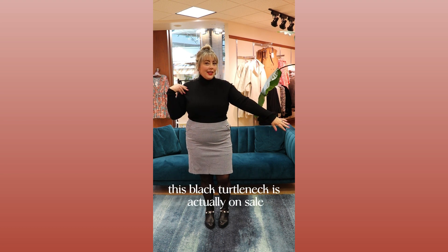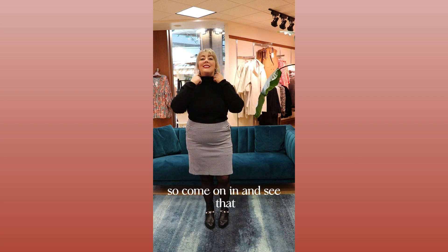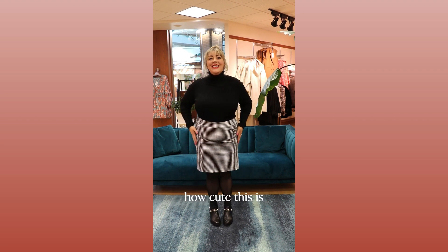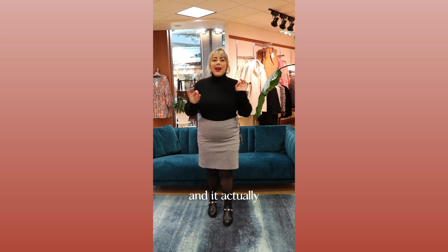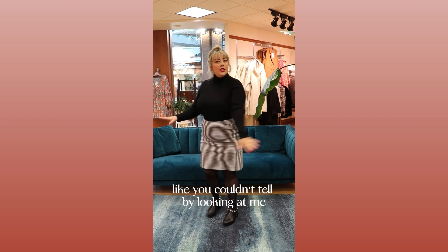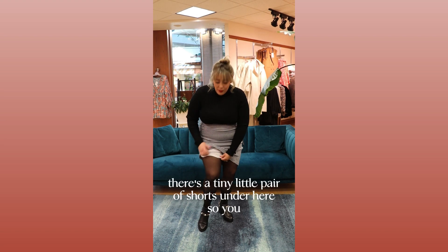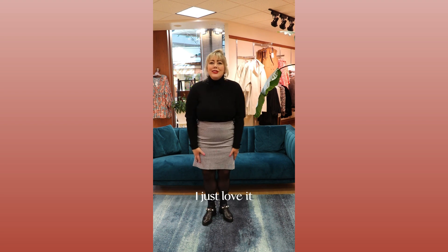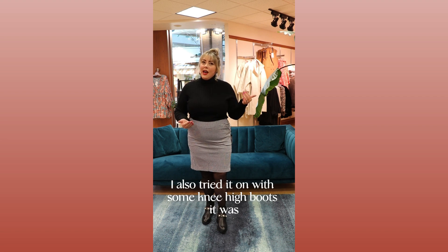This black turtleneck is actually on sale, and it's a classic. Everybody needs one in their wardrobe, so come on in and see that, but this skirt is to die for. This is Charlie B, brand new. It's elastic waist, so it's super comfortable, and it's kind of a skort. You couldn't tell by looking at me, but if I lift this up, there's a tiny little pair of shorts under here, so it kind of eliminates the chafing. You feel really comfortable in it. I just love it. Pop of a red lip with this. Combat boots. I also tried it on with some knee-high boots.